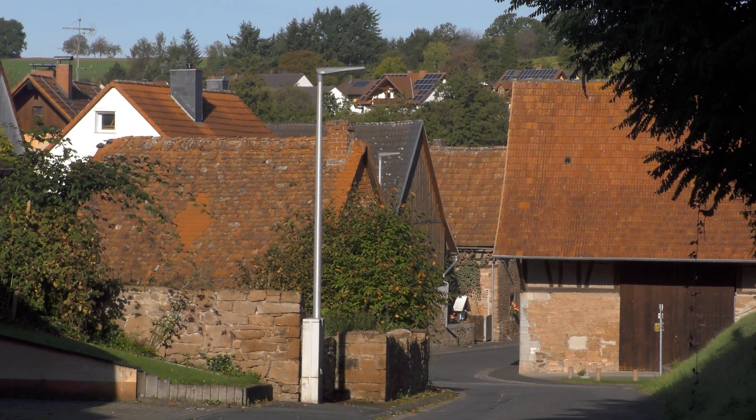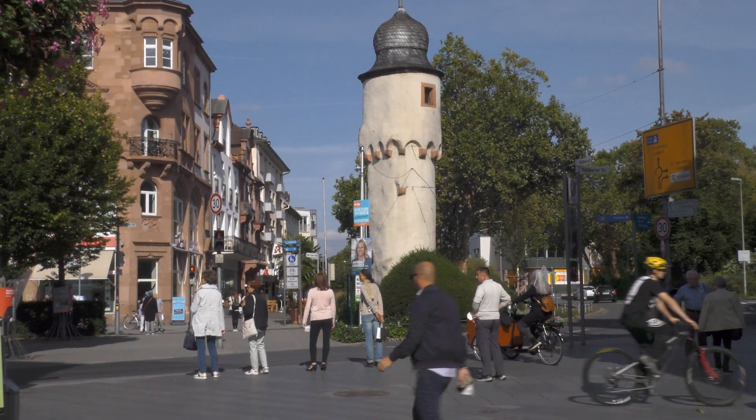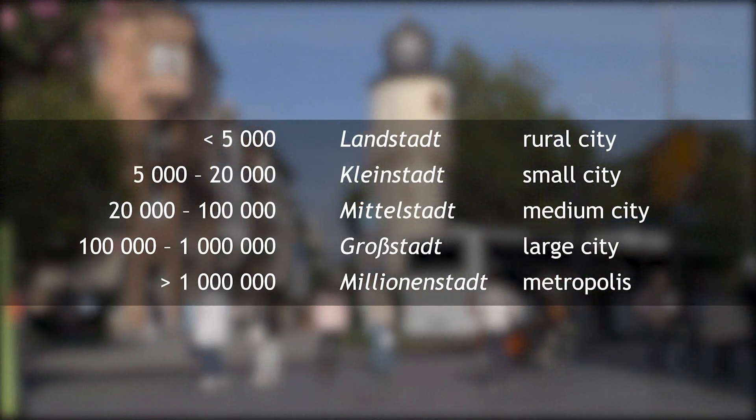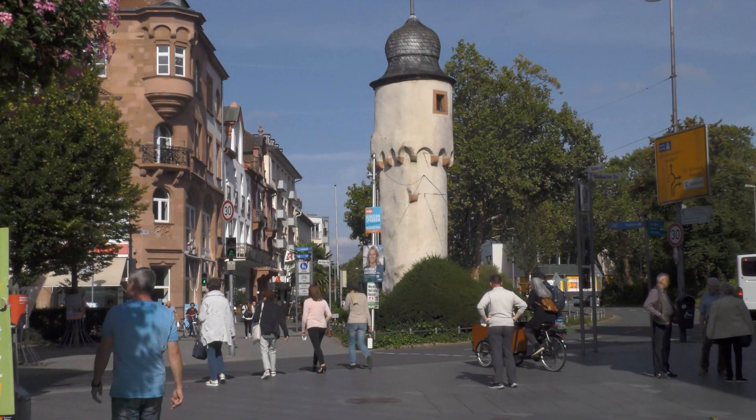The nearest city to me is, of course, Aschaffenburg. It's not big — with a population of 70,000 it counts as a medium city — but it is just about big enough to make a video like this a reasonable proposition.